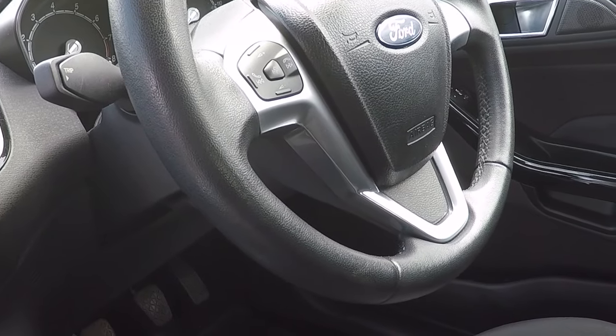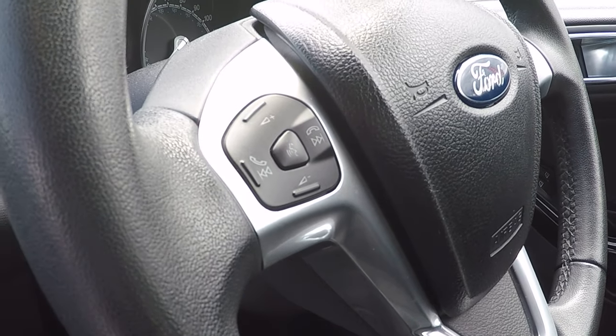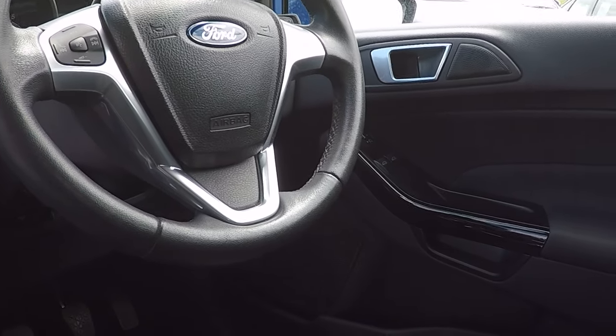Trip computer, enhanced voice command — basically just pressing the centre button there, you can command most of the features in the vehicle just using your voice. We've got volume control, Bluetooth telephony control, and fold-away door mirrors.